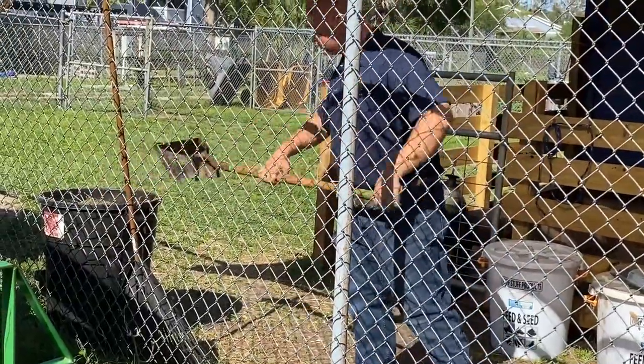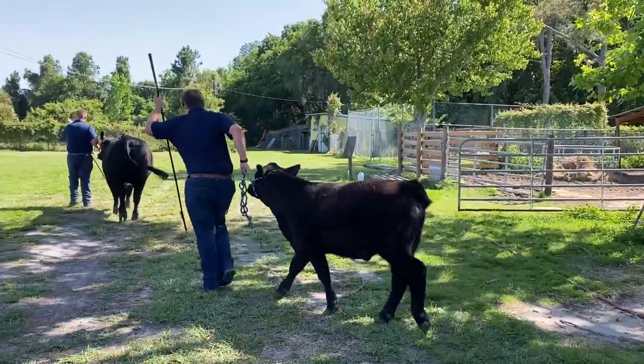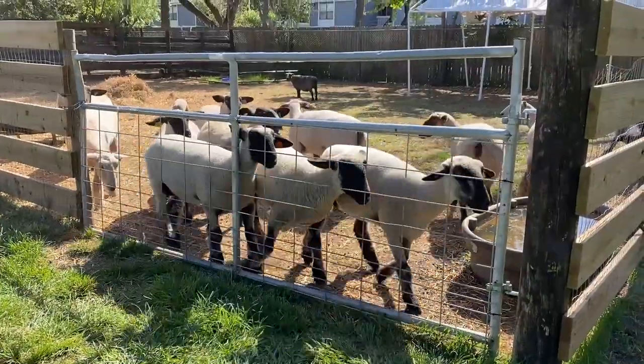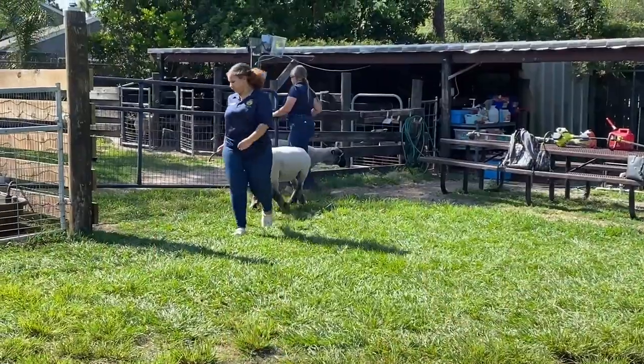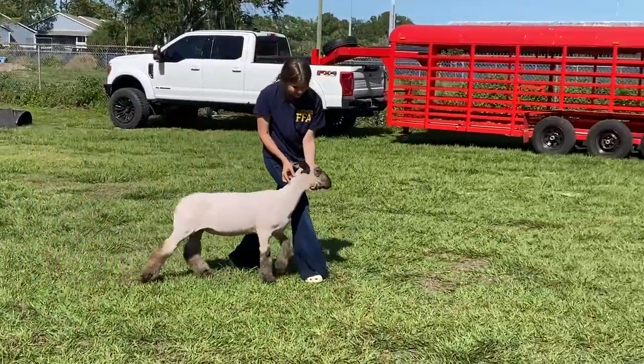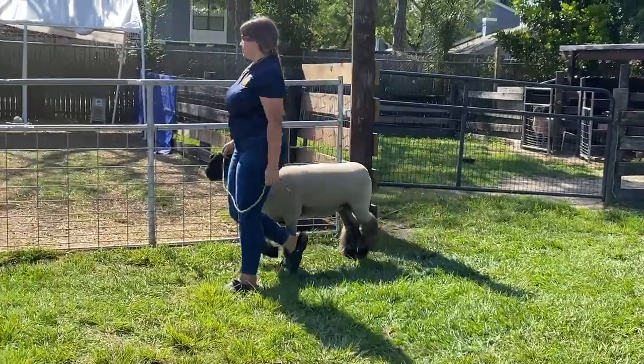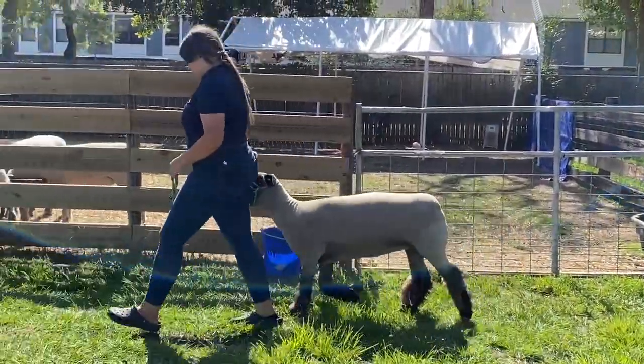Even if all of them don't go into a career in agriculture, it is my goal to encourage at least one or two kids per year to gain a career in agriculture, because we're kind of a dying industry. We cannot live without agriculture, so it's our goal in AG programs to encourage a couple of kids a year to go into industry careers.